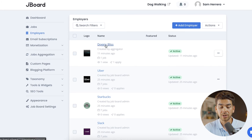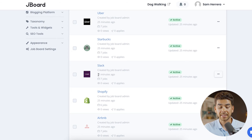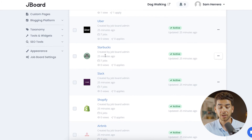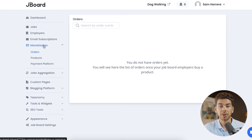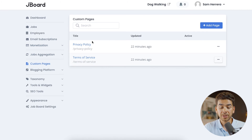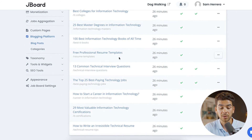Similarly to jobs, you also have Employers, which aggregates all job listings under each employer — for example, Slack has all seven sample jobs grouped under it. You also have Email Subscriptions, and under Monetization, the pricing we set up earlier will show analytics and other monetization features here. You can also build custom pages, and Jayboard comes with a privacy policy and terms of service, though you can build your own.